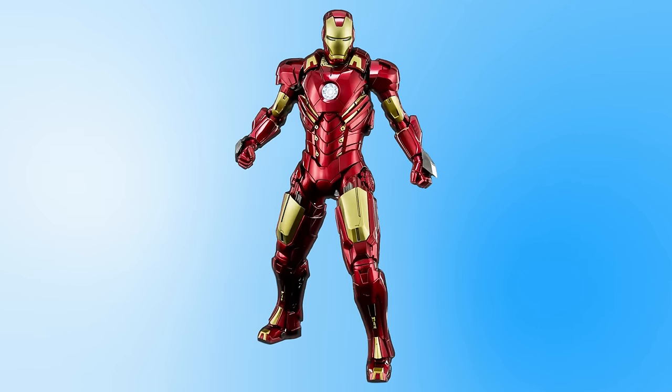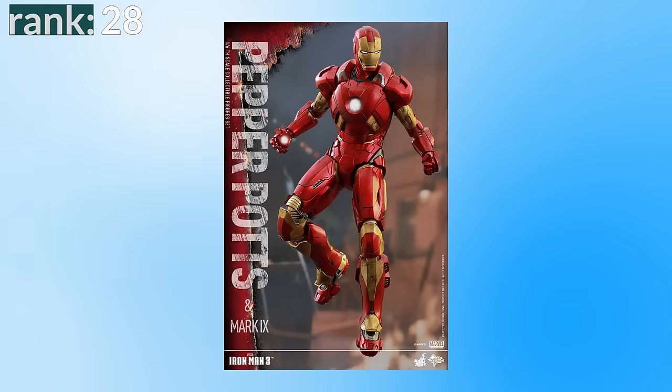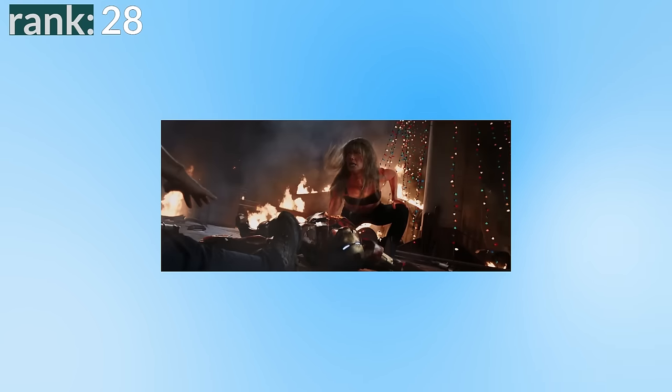Number 29 is the Mark 8 — the first suit built after the Avengers' Battle of New York — and it feels like another Iron Man suit. It's not a bad design, but we never see him in this one so it really doesn't stand out. Number 28 is the Mark 9, another suit that just feels like a classic Iron Man suit. I prefer this one as it feels a bit bulkier and more intimidating, and it has something to do in Iron Man 3 — it's the suit that fails to stop targeting Pepper Potts, and she uses its arm to help defeat Killian.